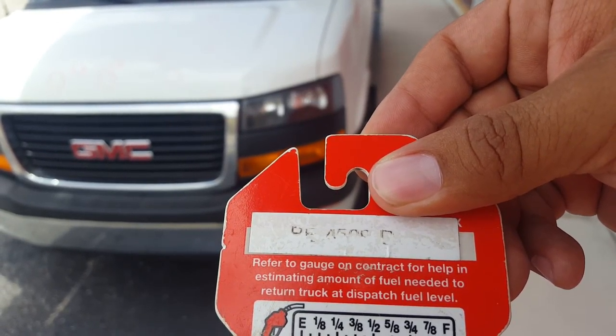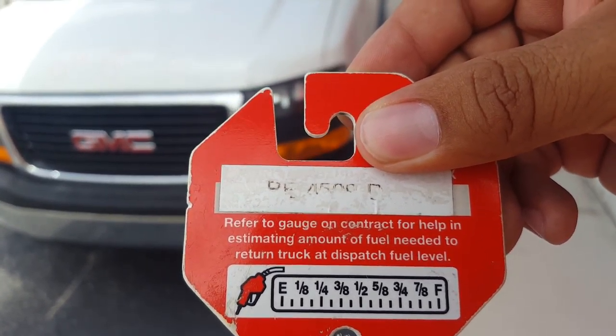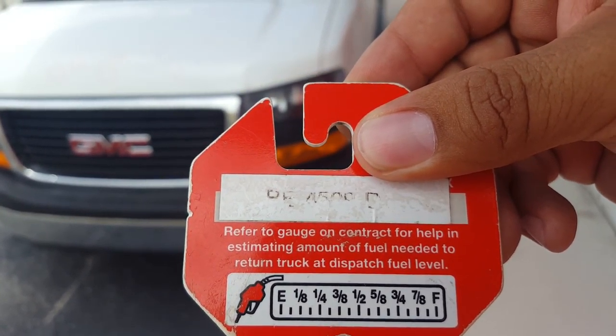The 2017 GMC Savannah with stock number BE4509D.